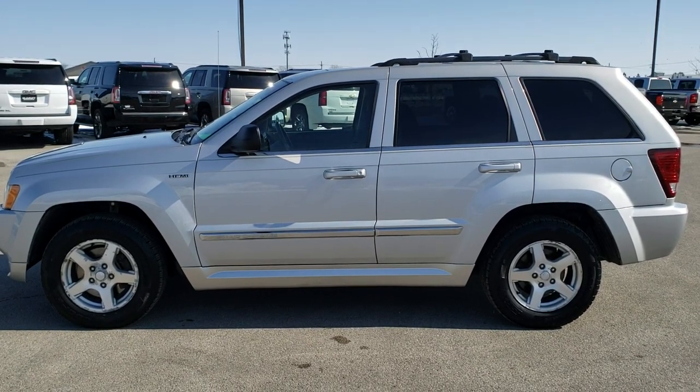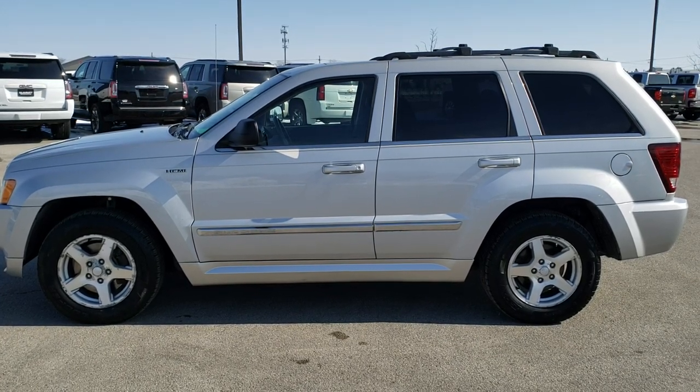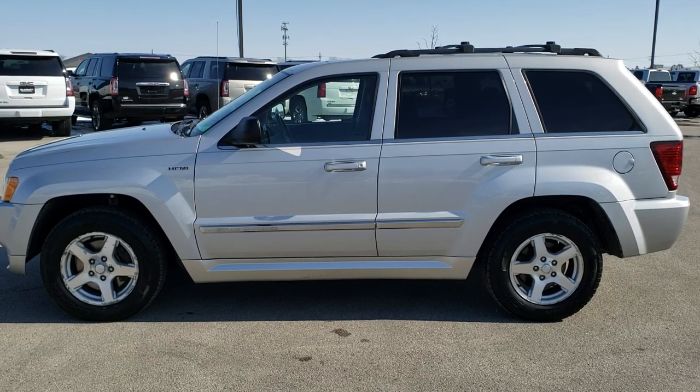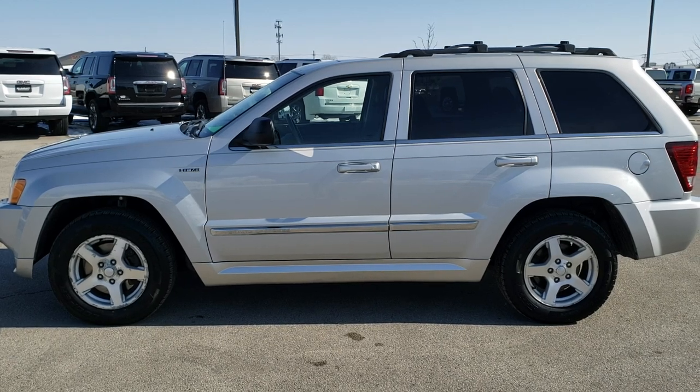A link to more Grand Cherokee videos like this one on your right, and at the bottom, a link to this vehicle on our website. Click those, check us out. We really look forward to helping you with this extremely clean 2007 Jeep Grand Cherokee Limited. Thanks again.